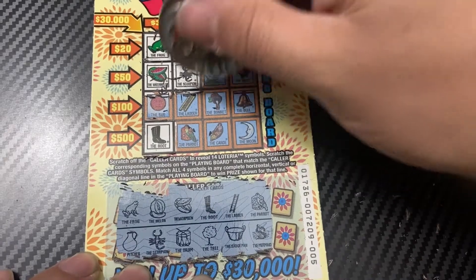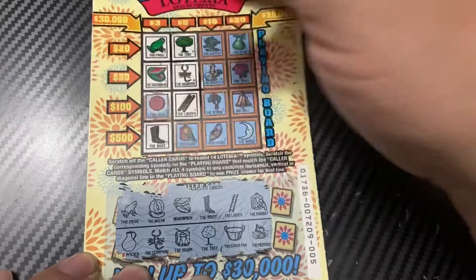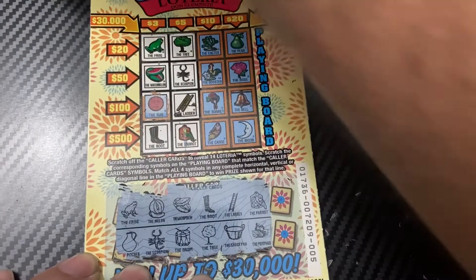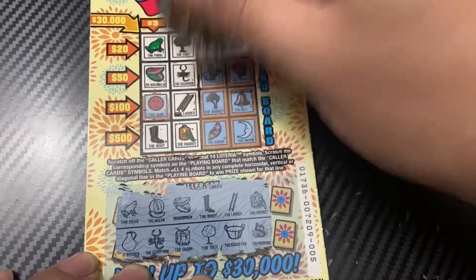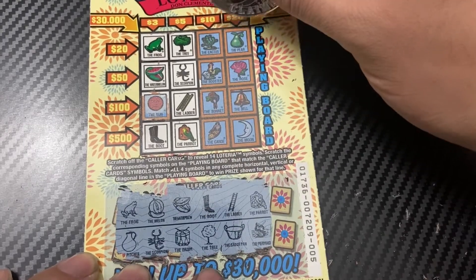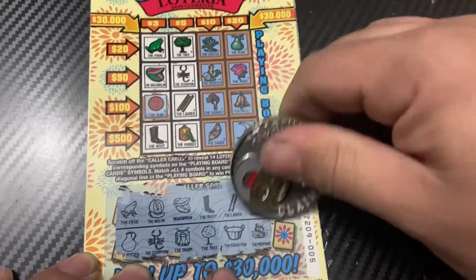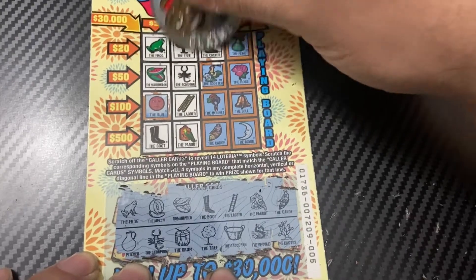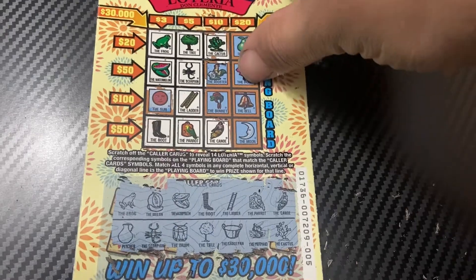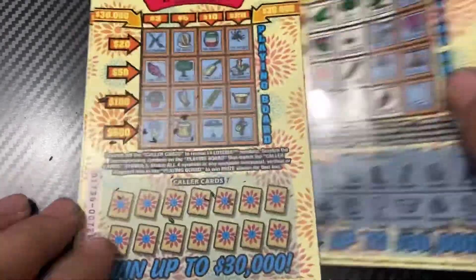Ladder. Parrot, parrot — hey, that's a win! That's a five dollar winner! Got five bucks. Saucepan, mermaid, canoe and cactus. All right, we have five bucks.